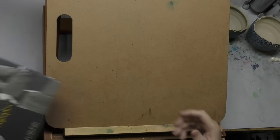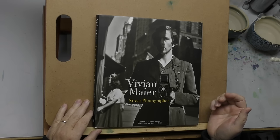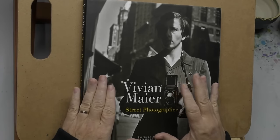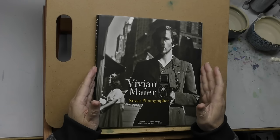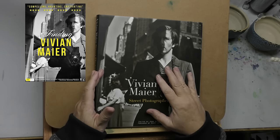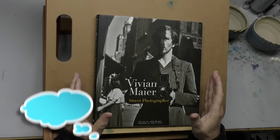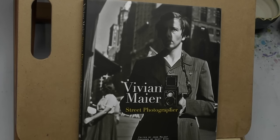I was given some Christmas money, and here was one of the things that I bought: a book about street photographer Vivian Maier. Now, I don't know if you know anything about Vivian Maier — this video is not about her, it's about composition. But if you don't know her story, it is fascinating. I think there was a documentary, maybe on Netflix, called Finding Vivian Maier. Vivian was a nanny who had a whole collection of photographs not discovered till after her death — found at an auction.